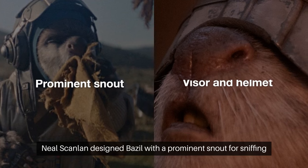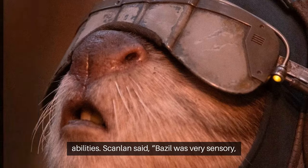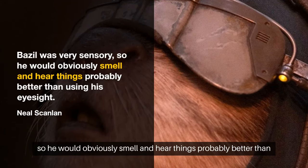Neil Scanlan designed Basil with a prominent snout for sniffing out clues and equipped him with a visor and helmet to enhance his sensory abilities. Scanlan said, "Basil was very sensory, so he would obviously smell and hear things probably better than using his eyesight."